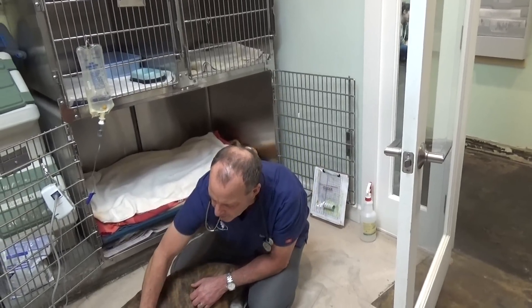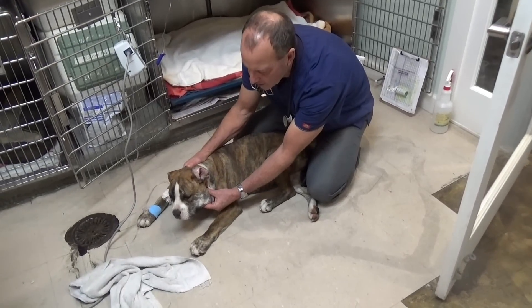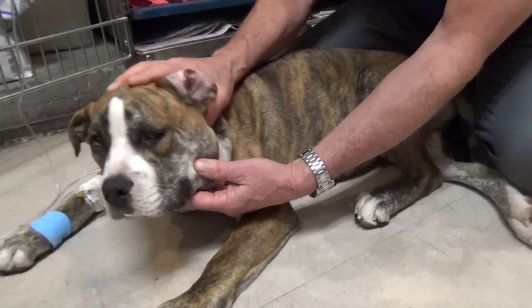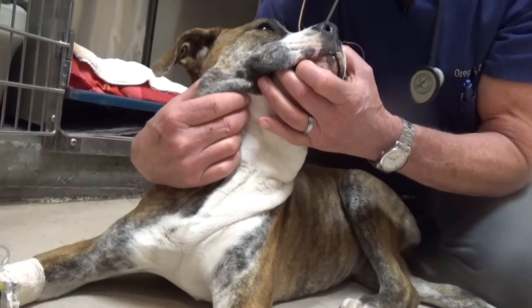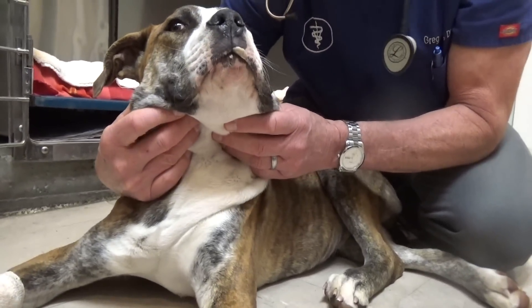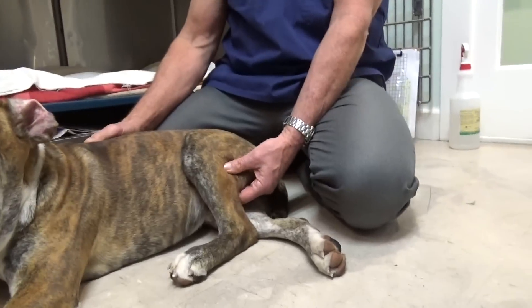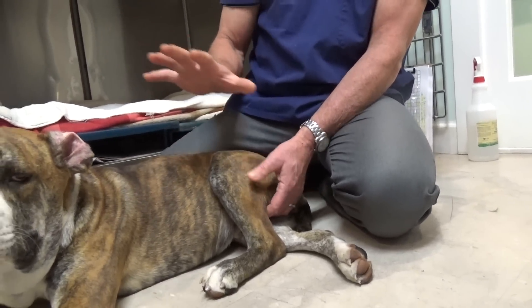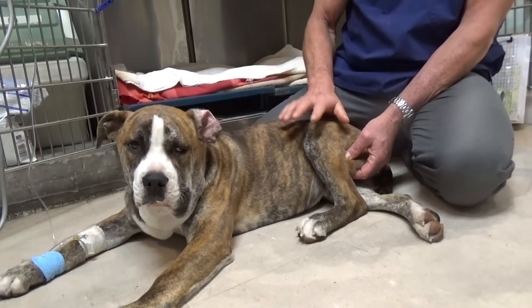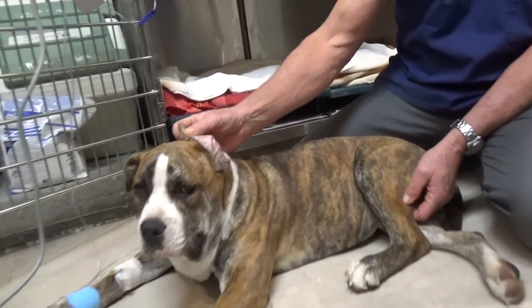Once the bacteria gets into the dog, it gets into his bloodstream. It can cause his lymph nodes to get huge. Look at those lymph nodes as I push out — they're between my fingers. Those are pretty big lymph nodes. They occur here, around the shoulders, behind the knees or the stifles, and they're all big. These lymph nodes are enlarged because they're fighting infection from salmon poisoning.